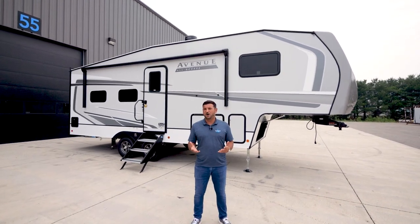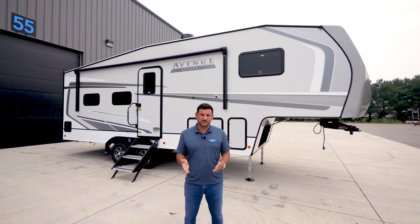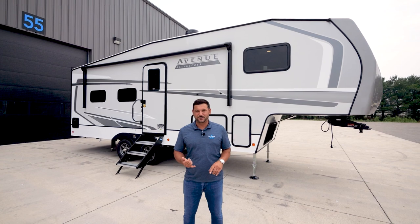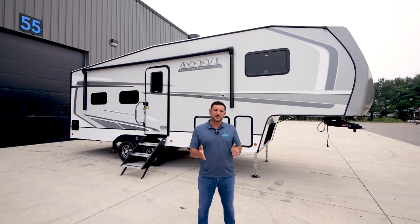You may be wondering what our All Access series is. All Access is a shorter offering within the Avenue family. It's all about accessibility — getting you into national parks, state parks, and hard-to-reach places that require a much shorter coach.